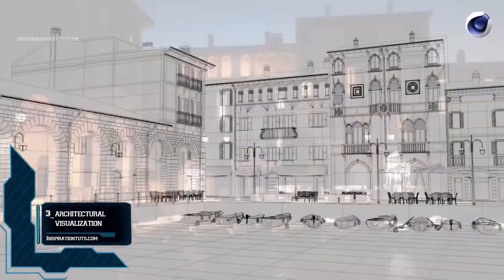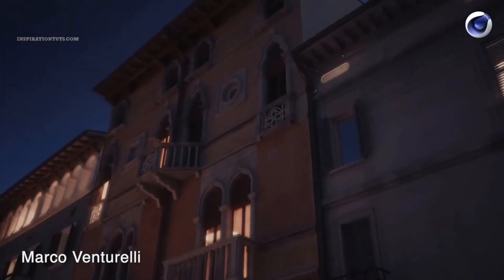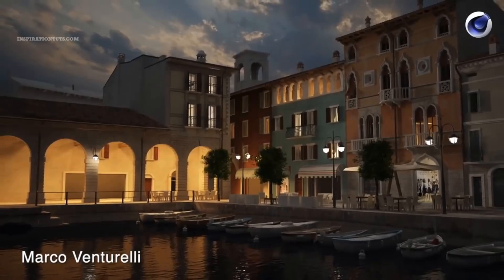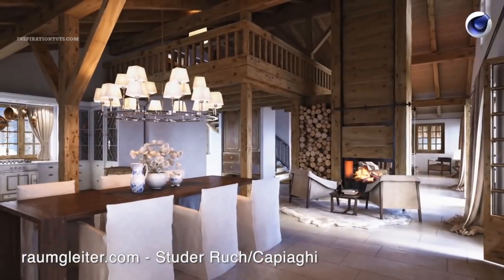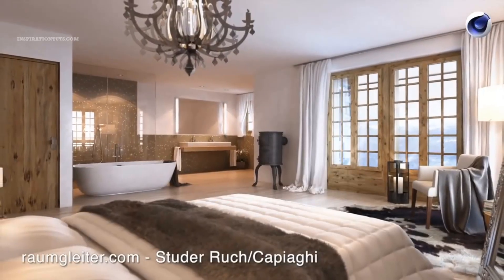Number three: architectural visualization. A lot of designers and architectural visualization artists rely on Cinema 4D to get their work done because of its ease of use, as well as the modeling and rendering tools it offers. In addition to that, there is a huge amount of plugins available for users, particularly for this type of work, which allows them to take their results to the next level. Cinema 4D is especially used for architectural visualization and design work because it can be simple enough for people who don't have a lot of experience in 3D modeling and rendering.